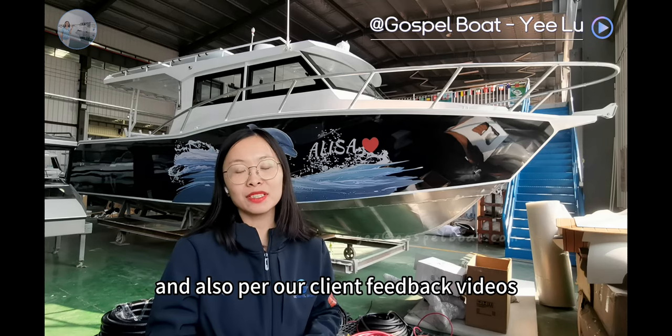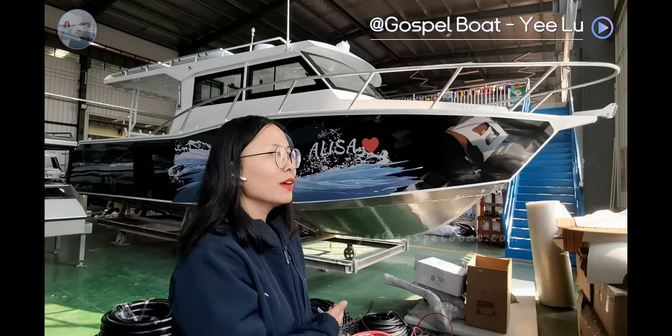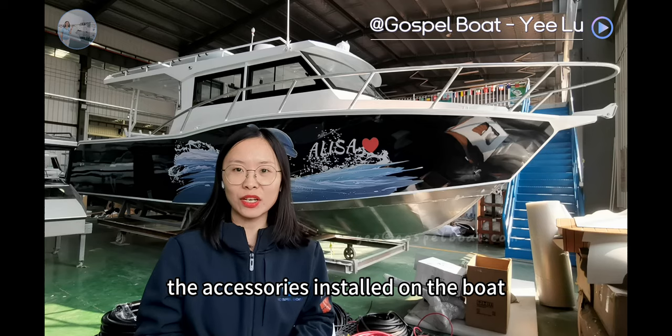And also, for our client feedback videos, this one also performed excellent on the sea. Next, I will show you more details about this carbon layout, the engine installed, and the accessories installed on the boat.